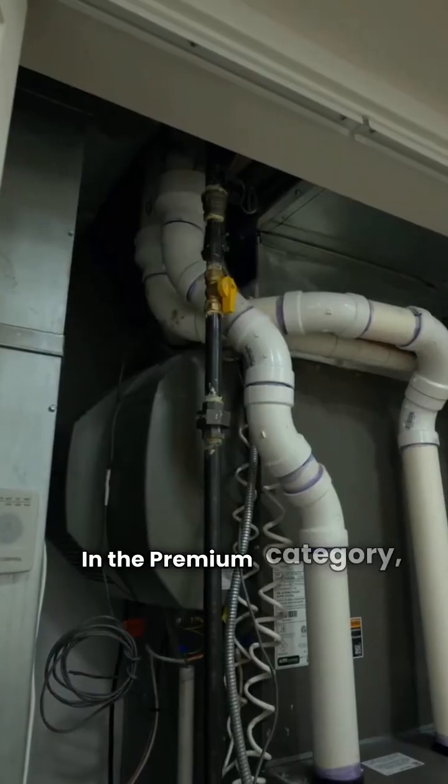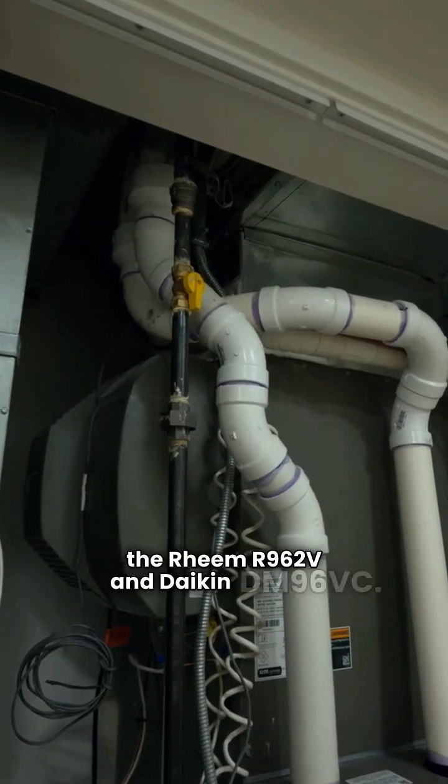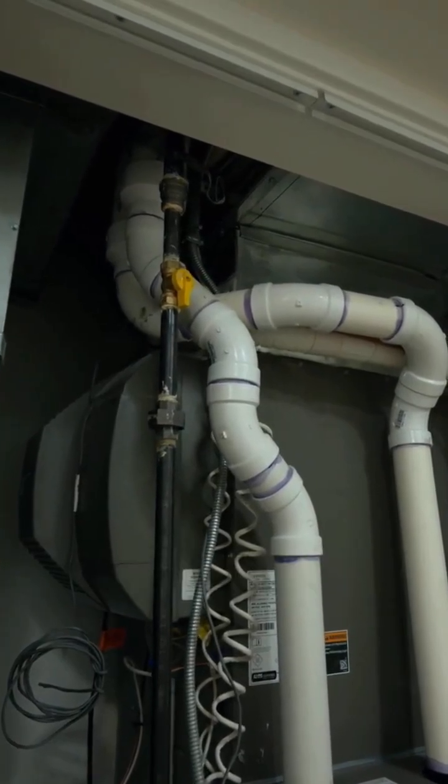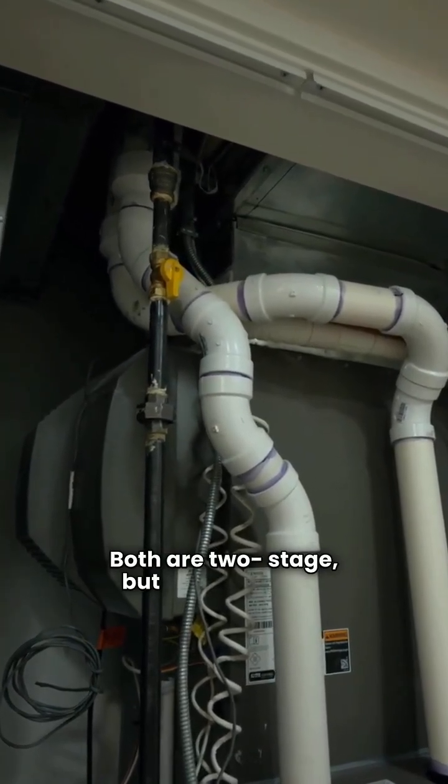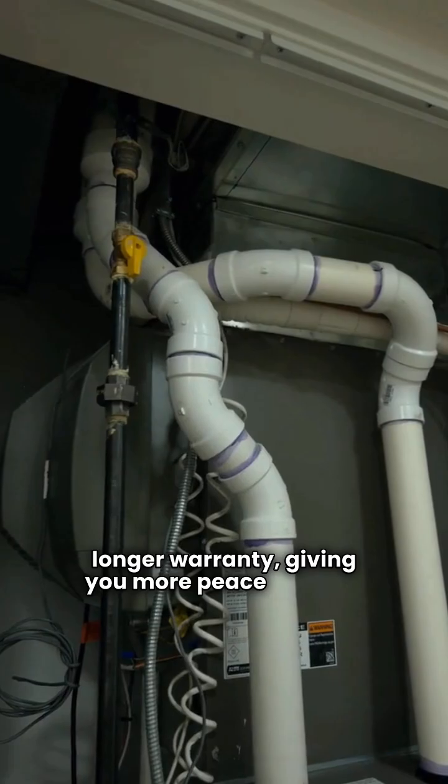In the premium category, we see the Rheem R962V and Daikin DM96VC. Both are two-stage, but Daikin offers a longer warranty, giving you more peace of mind.